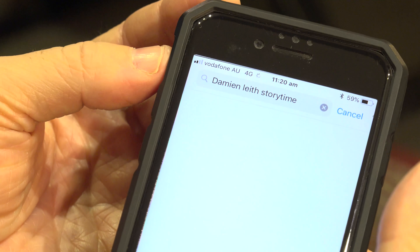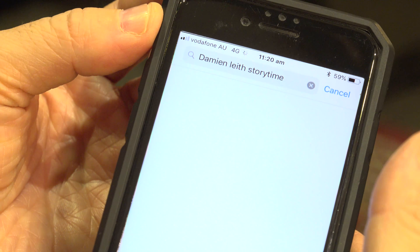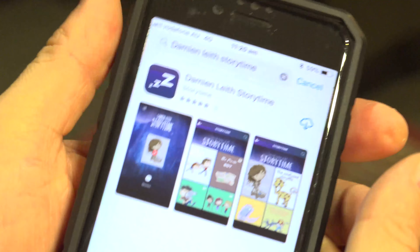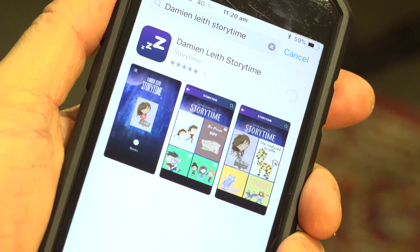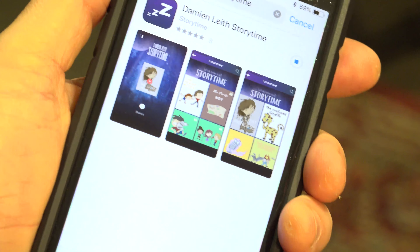Do a little search and it'll come up. There it is. You hit download and then you download it. And the reason why it lets you download it straight away is because it comes with a free story. So it's now downloading.